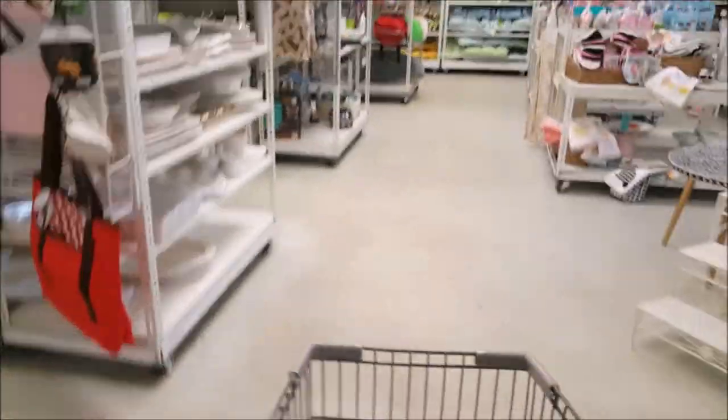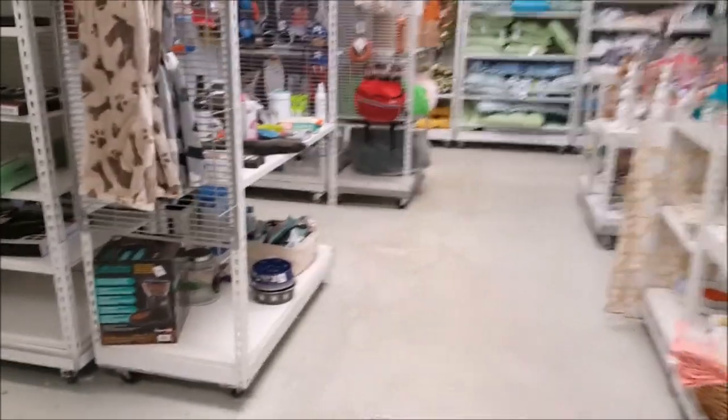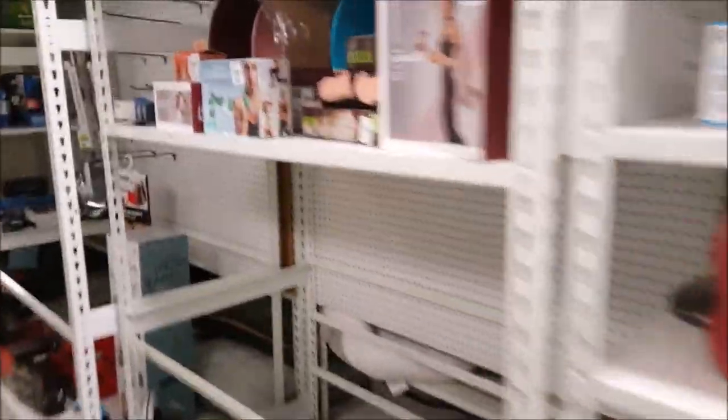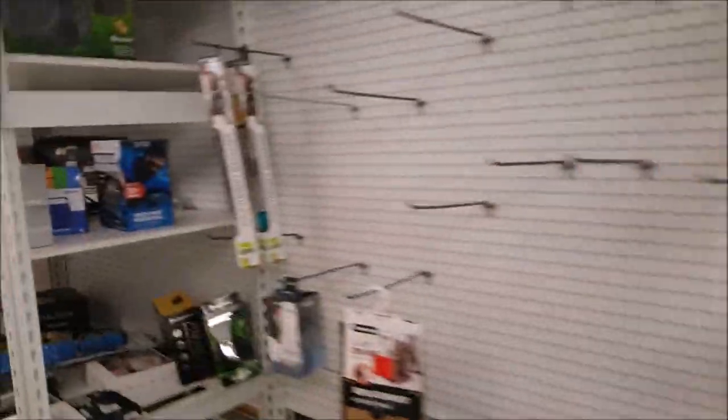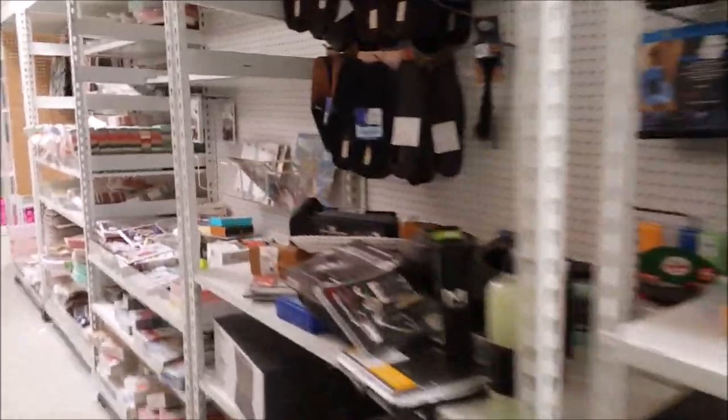Hey guys, I'm at Tuesday Morning and I am looking for discounted dolls. I haven't been here in a while, so I'm not exactly sure where they've moved them to, so I'm just going to walk around till I find them.